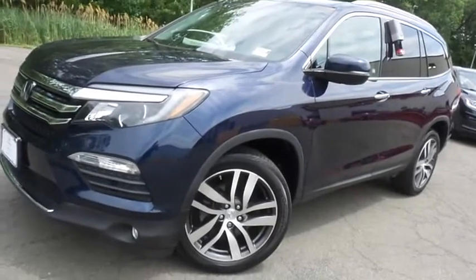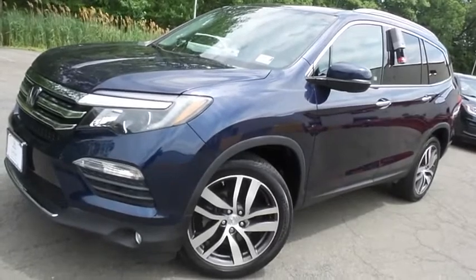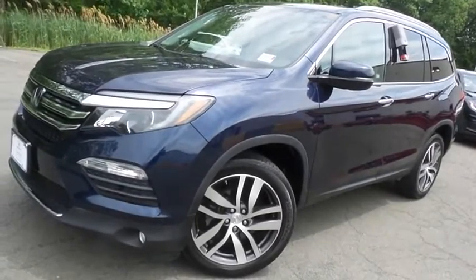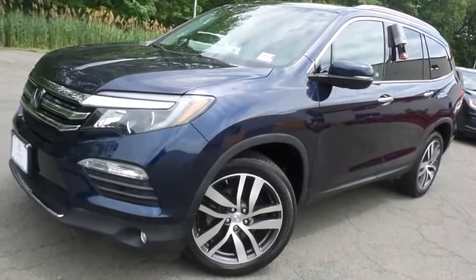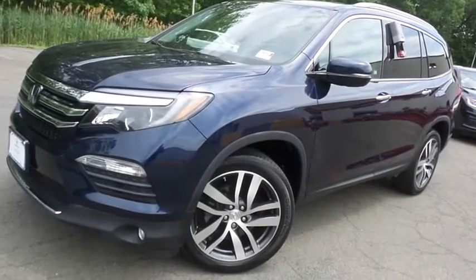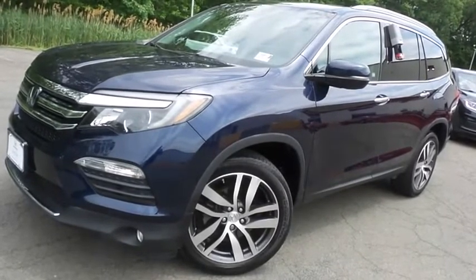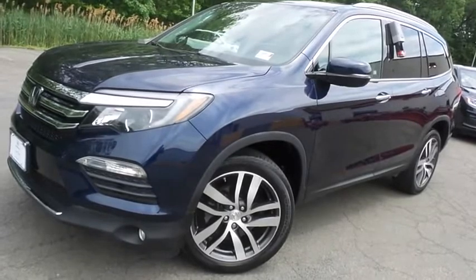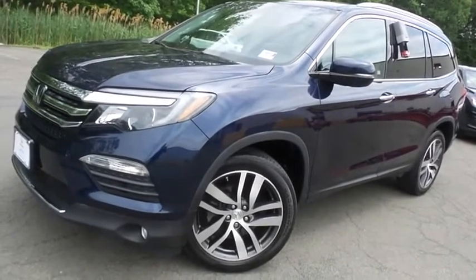Come down to Honda of Nanuet today and test drive this gorgeous, extra clean, fully loaded, fuel-efficient 2016 certified pre-owned Honda Pilot Touring all-wheel drive, with a navigation system, rear DVD entertainment system, Bluetooth, reverse camera, premium sound system, 20-inch alloy wheels, and only 45,000 miles.